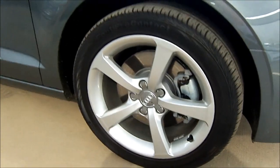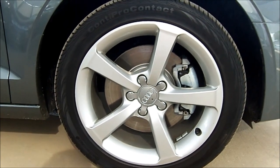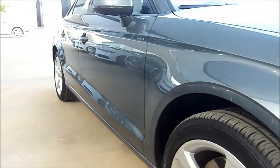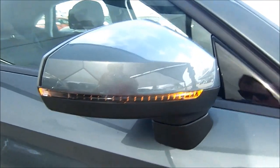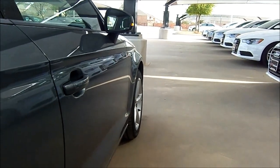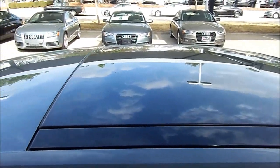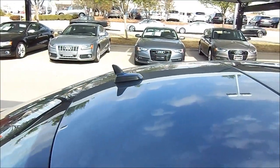Our tester rides on standard 17-inch star-design 5-spoke painted aluminum alloy wheels wearing Continental ContiProContact tires measuring 225/45/17 all around. The car features beautiful swooping, curvaceous lines leading to the tail. LED turn signal-equipped external heated mirrors are part of the cold-weather package, which also includes heated interior seats. There's a near-panoramic power-tilting and sliding sunroof, and a shark-fin-style antenna for XM satellite radio up top.